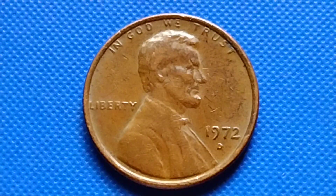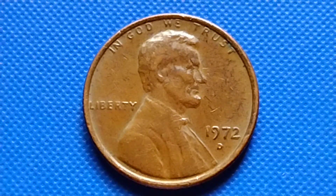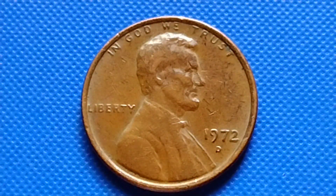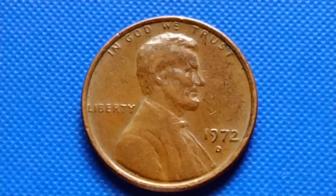Hey guys, hello! We have here a 1972 Lincoln Memorial cent. I have some information about the 1972, so let's read the information I got.